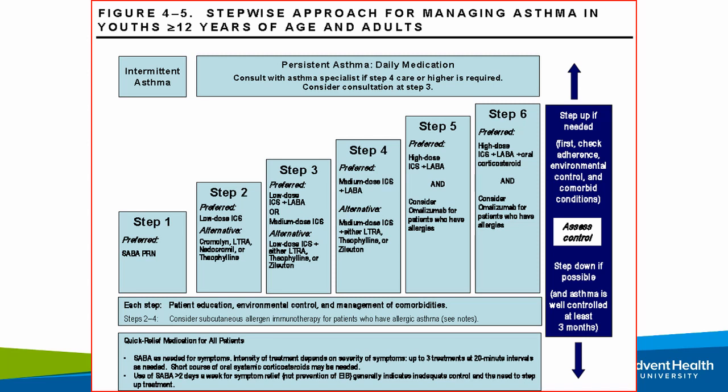Asthma management follows a very stepwise approach. For patients with only intermittent symptoms — say, exercise-induced — you don't necessarily need long-term inhaled corticosteroids. For more persistent symptoms, an inhaled corticosteroid is going to be the first-line go-to. For most patients, starting with a low- to medium-dose inhaled corticosteroid is probably the most effective approach. They'll also have albuterol as needed for quick relief. The inhaled corticosteroids are scheduled, and these are all inhaled medications.